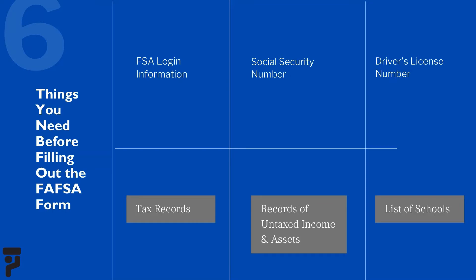You will then need to gather your social security number, which you can find on your social security card. If you don't have access to it or don't know where it is, you can request a new or replacement card from the Social Security Administration. The third thing you will need is your driver's license number; however, if you don't have a driver's license, don't worry about this step.